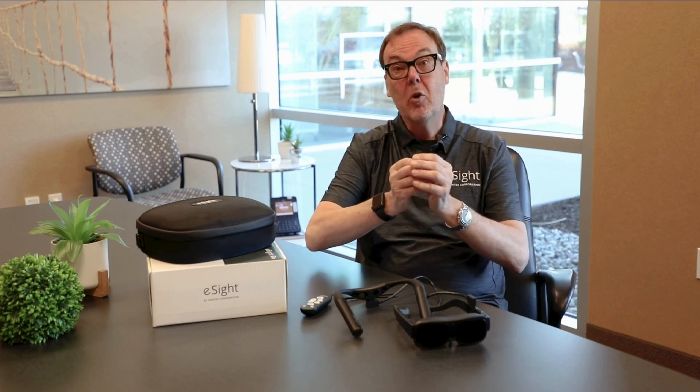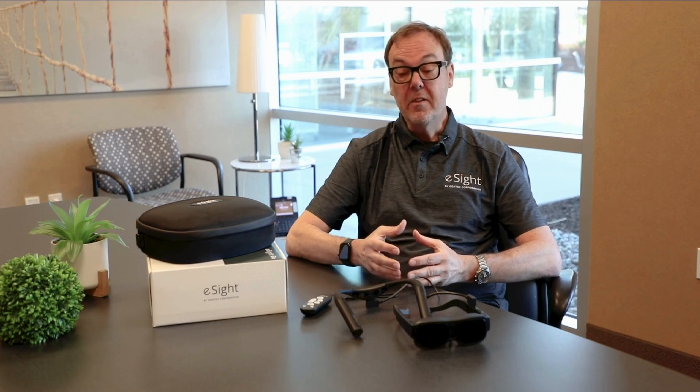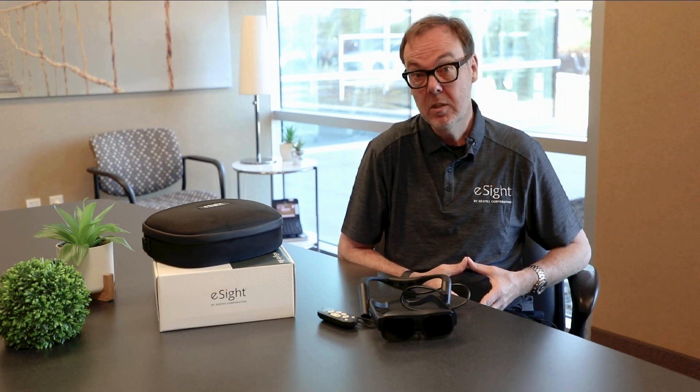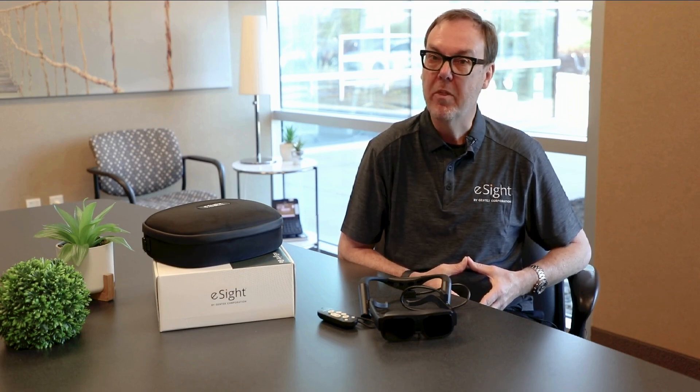If you have central vision loss, when you try to read, see a face, or watch television, that portion you focus on in the center of your sight may be blurry or completely absent from your perception. This is caused by a number of different diseases. The most common are AMD, age-related macular degeneration, and diabetic retinopathy.